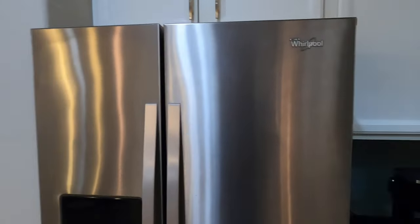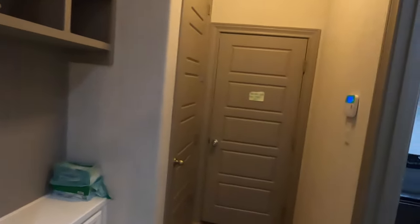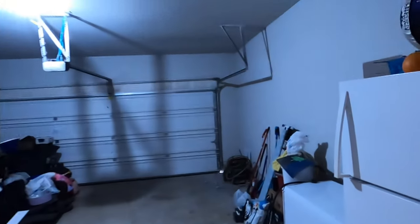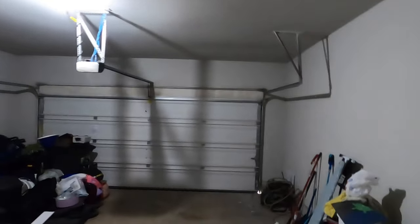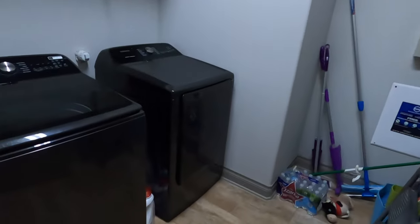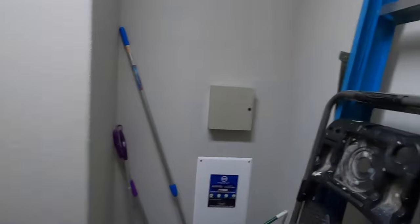I'm doing this video because one of my out-of-state clients asked me to, as they might be interested in it. There's a little spot where they've got their coffee setup, and this door goes into the garage. It's kind of your basic standard two-car garage — nothing super fancy. And there's your utility room.